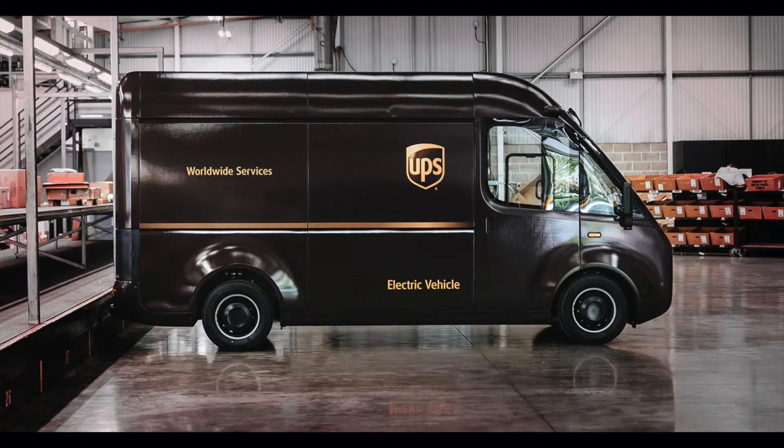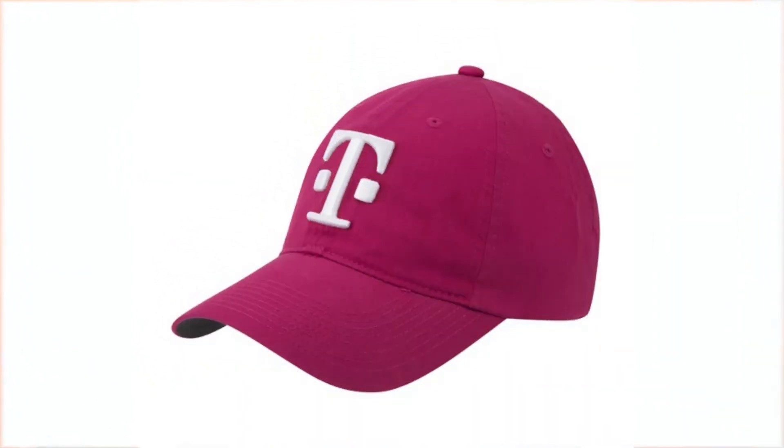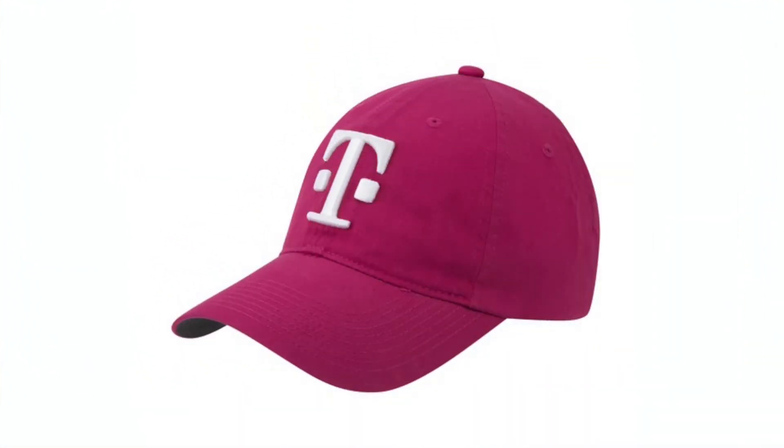Colors can be registered. Just a color alone, in connection with a specific product or service, can potentially be registered. Well-known examples include UPS's color brown for package delivery services — they use it on the trucks, in the uniforms, in their advertising, in their logo. That's a registered trademark. The magenta color used by T-Mobile heavily in all of its advertising is also a registered trademark.